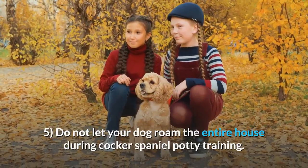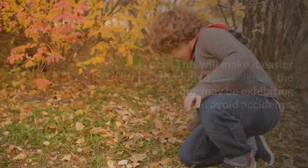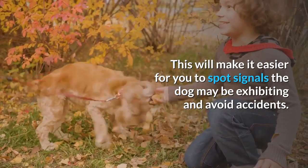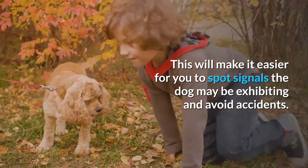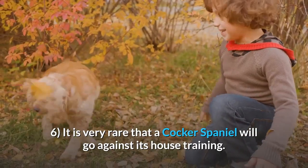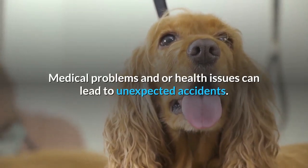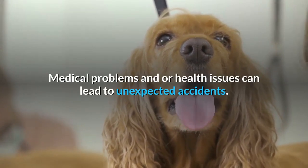Tip 5: Do not let your dog roam the entire house during Cocker Spaniel potty training. This will make it easier for you to spot signals the dog may be exhibiting and avoid accidents. Tip 6: It is very rare that a Cocker Spaniel will go against its house training. Medical problems and health issues can lead to unexpected accidents.